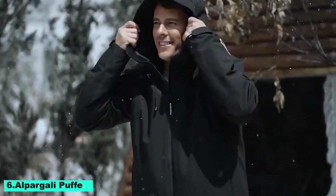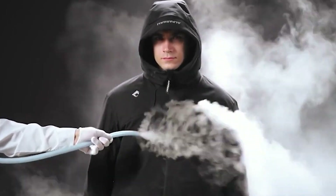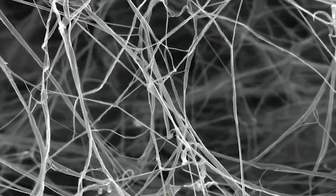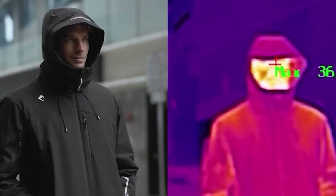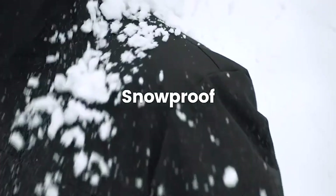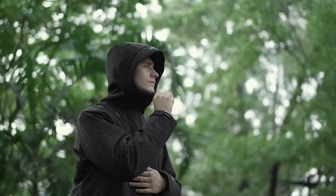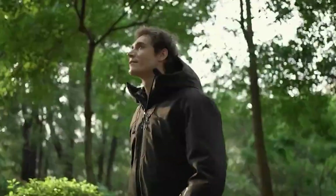Number 6: Alpergali Puffe. A fashionable and adaptable piece of outerwear, the Alpergali Puffe jacket is made for comfort and functionality. Made of high-quality materials, it provides exceptional insulation, ideal for colder climates. Its sleek contemporary style and lightweight allow for effortless mobility without sacrificing warmth. The plush lining adds extra warmth, and the water-resistant coating guarantees protection from the weather.